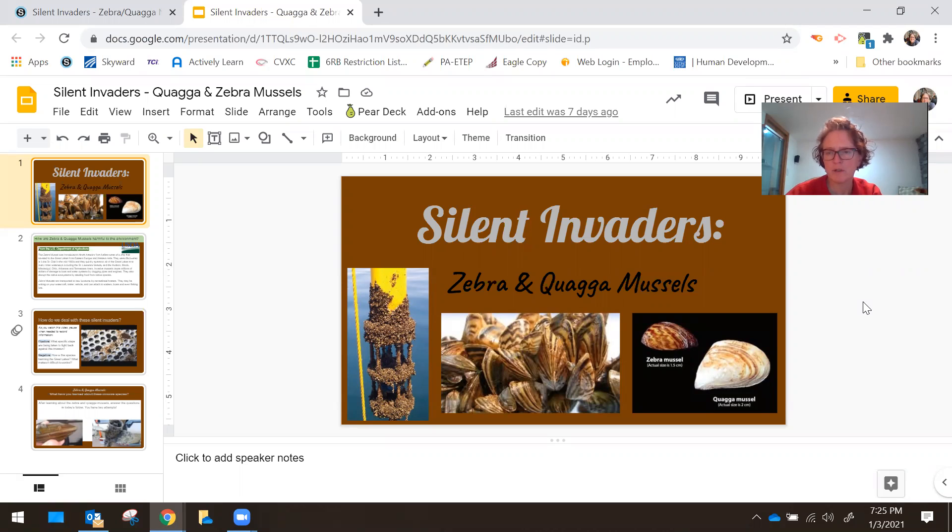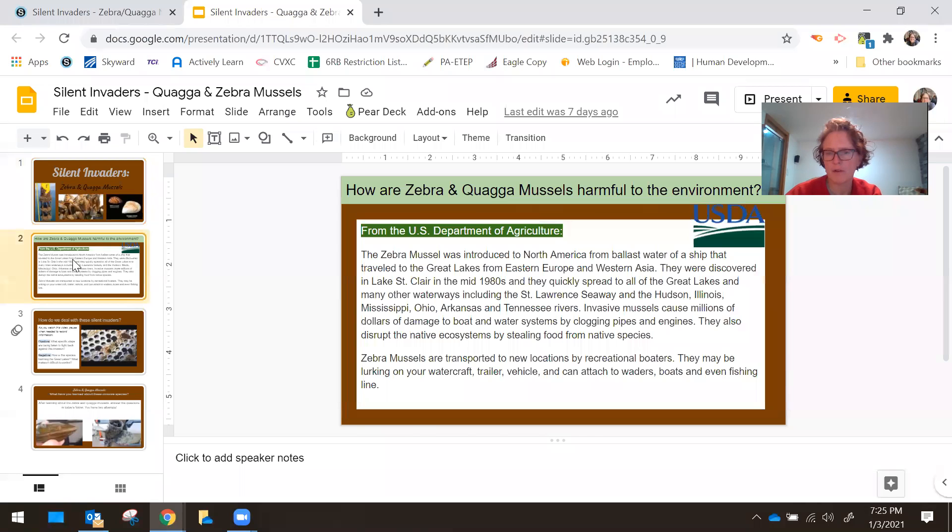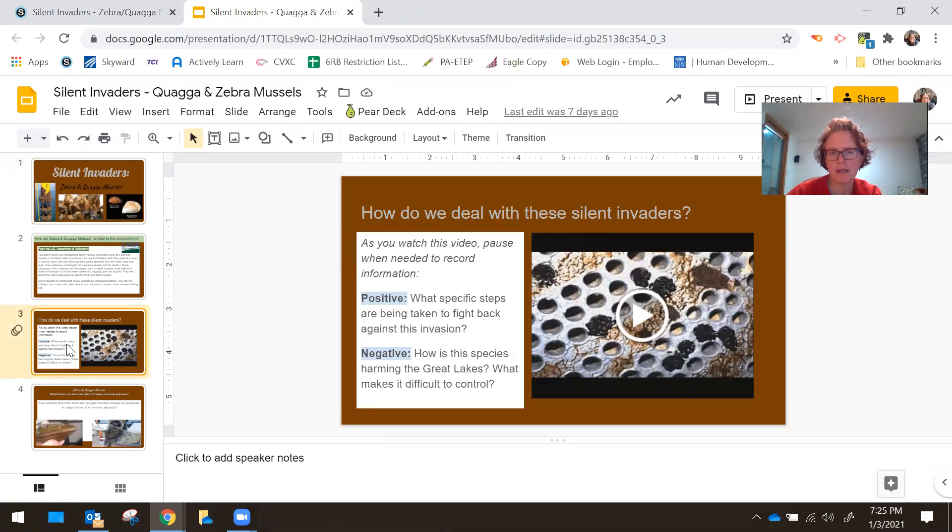In order to do that today, I'd like you to open up the attached file that has the silent invaders on it. There's a little bit for you to read. And then on slide three, I would like you to think about what positive, specific steps are being taken to fight back against the silent invaders of these different mussels, and what negative things — how hard is it to get rid of these invasive species.